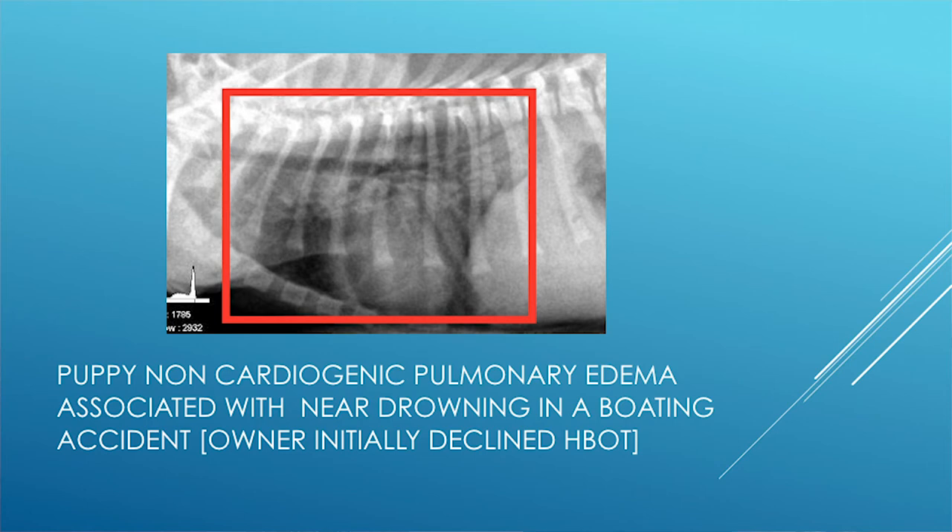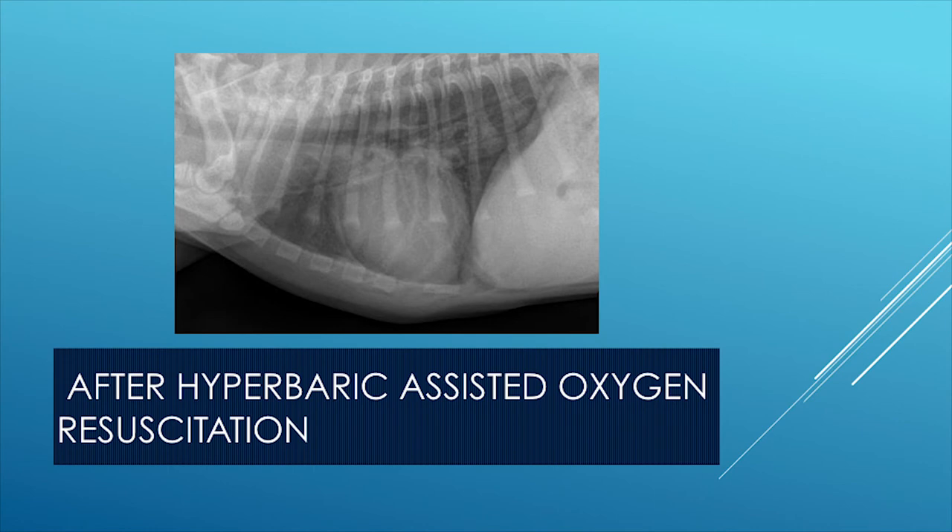Here's a puppy that fell out of a kayak, had a near drowning, and was resuscitated. This puppy was treated with furosemide by the primary care doctor; however, overnight it did not improve. The next morning it was brought into the hospital and given one treatment of hyperbaric assisted oxygen resuscitation, and we see the results.